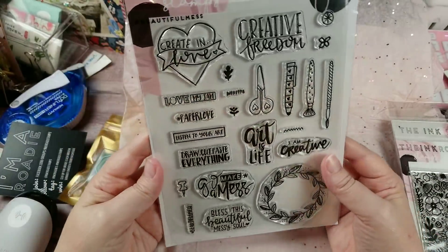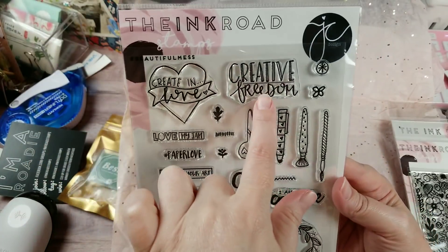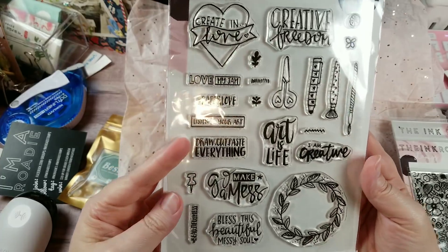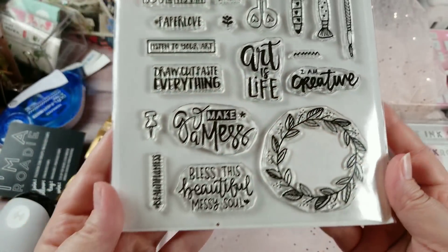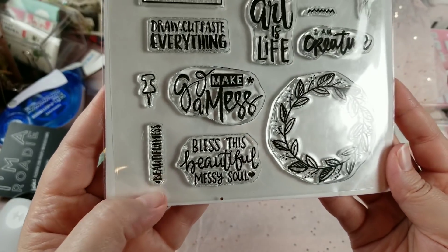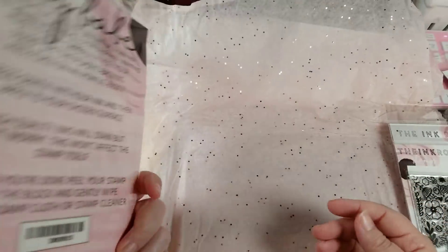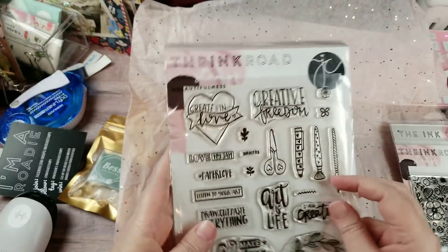The last stamp I got is called Beautiful Mess. It has words like 'create,' 'love,' 'creative freedom,' scissors, pens, paint brushes, 'love my jam,' paper, 'listen to your art,' 'go make a mess,' 'art is life,' 'I am creative,' 'bless this beautiful messy soul,' hashtag Beautiful Mess, a beautiful wreath, and some other minis to add. I think the last couple of times this was sold out, so I grabbed it this time around.